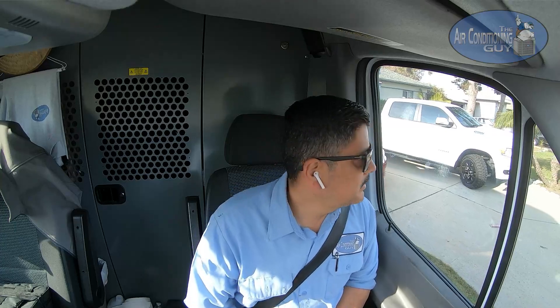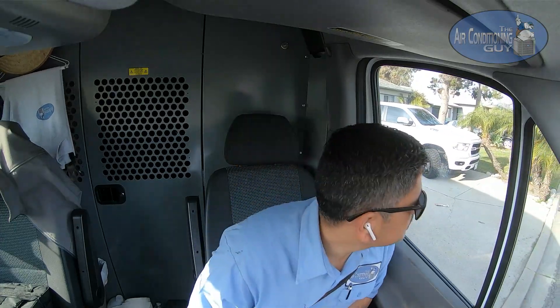Good morning everybody, it's been a while. I know it has been a long time since we had a chat. I haven't been feeling too well — I'm getting older and work and stress kind of catches up to you a little bit, so I haven't made time for the fun stuff like making videos.